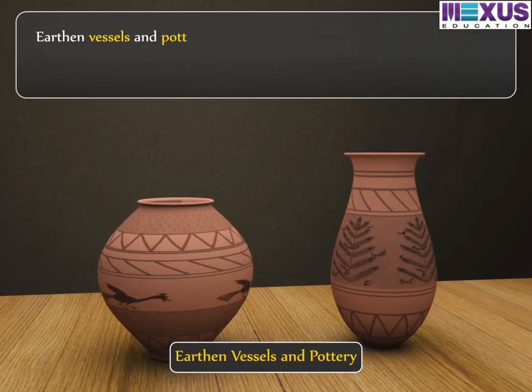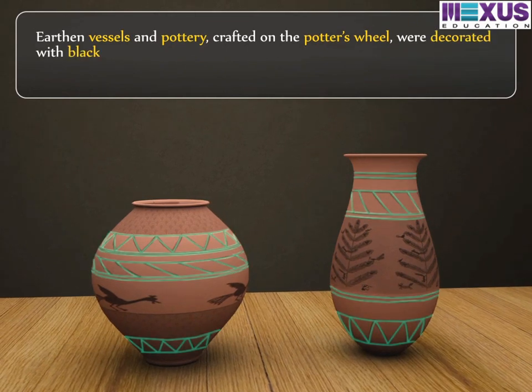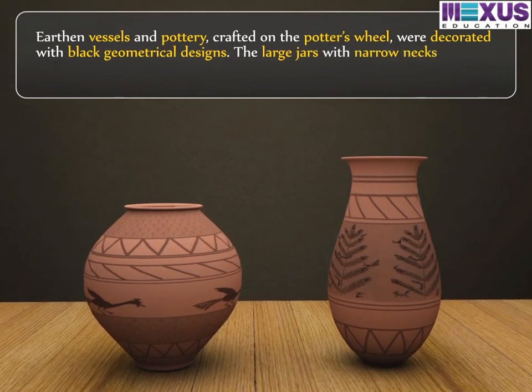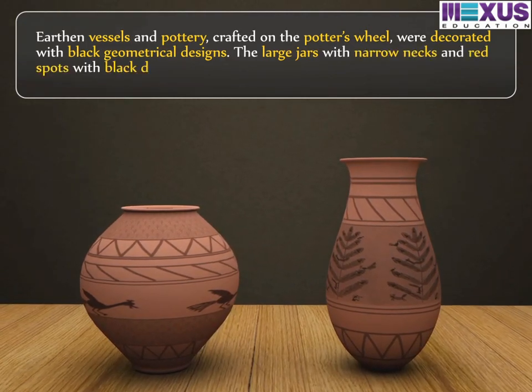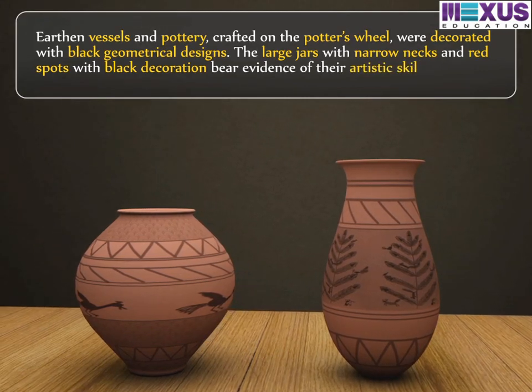Earthen vessels and pottery, crafted on the potter's wheel, were decorated with black geometrical designs. The large jars with narrow necks and red spots with black decoration bear evidence of their artistic skills.